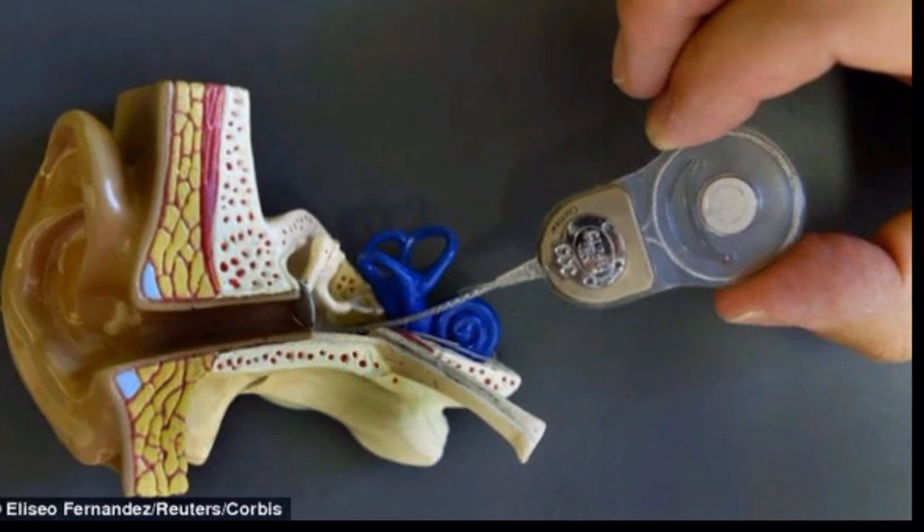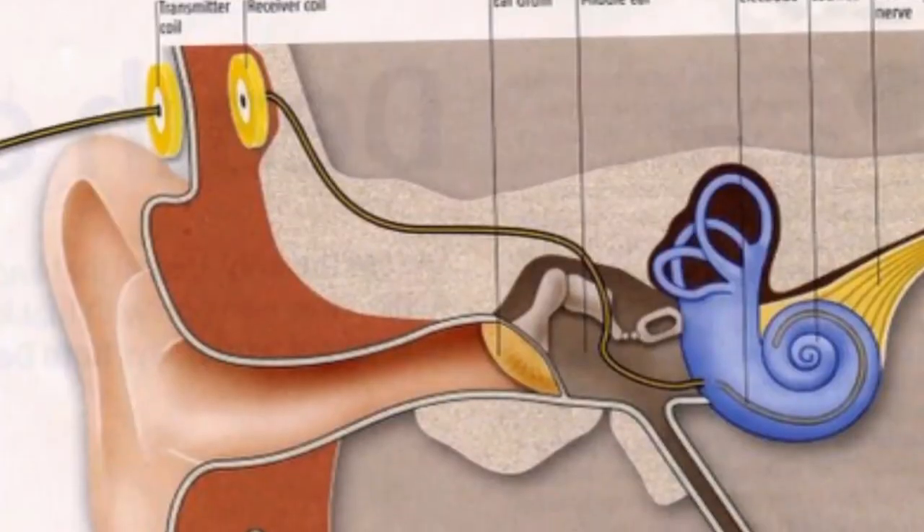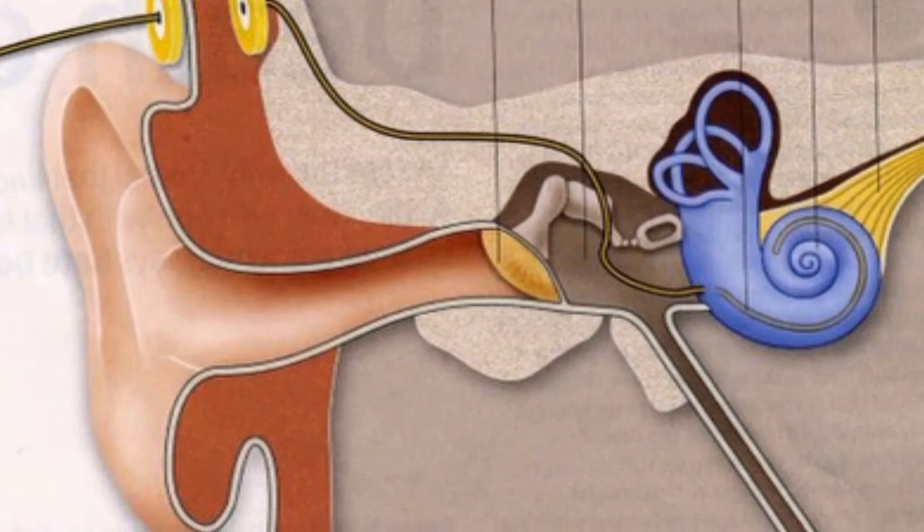The iPhone capabilities will come in Cochlear's newest sound processor that sits outside the ear, the Nucleus 7, expected to be released in September. Users can upgrade the processor without a new implant.